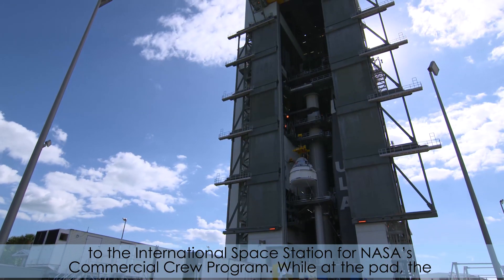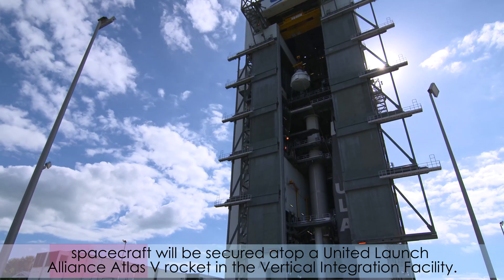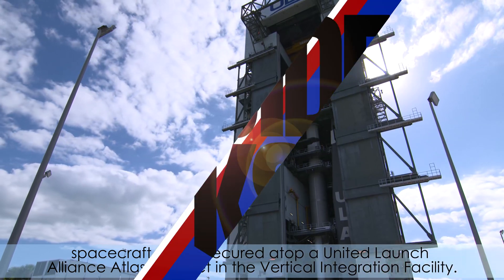While at the pad, the spacecraft will be secured atop a United Launch Alliance Atlas V rocket in the Vertical Integration Facility.